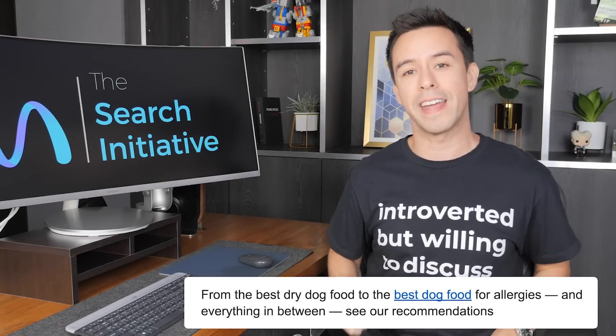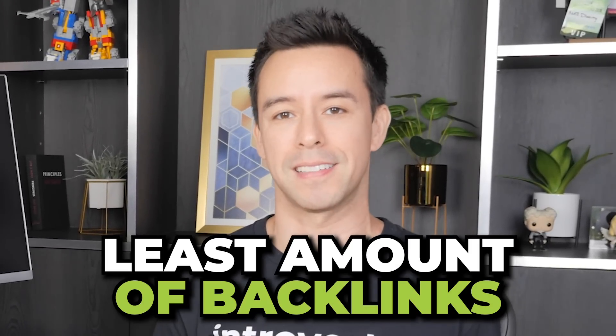This blue underlined text can single-handedly hold you back from the first page of Google. It's called Anchor Text. In this video, I'll show you exactly how to optimize your anchor text so you can get to the top of Google with the least amount of backlinks.